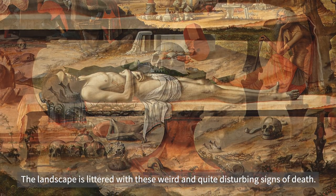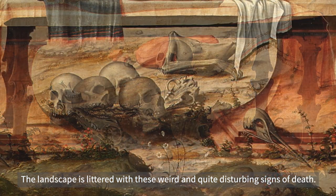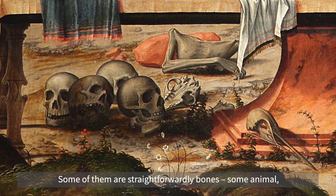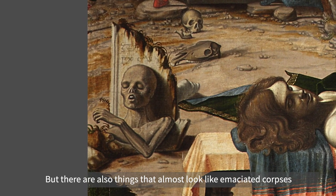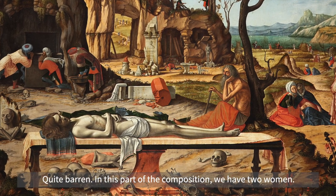The landscape is littered with these weird and quite disturbing signs of death — some of them are straightforwardly bones, some animal, some human, but there are also things that almost look like emaciated corpses jutting out of the ground. So it's a sort of landscape of death, quite barren.